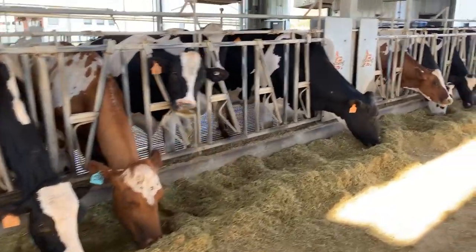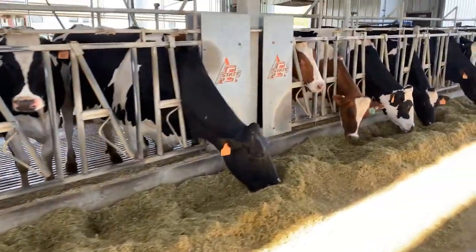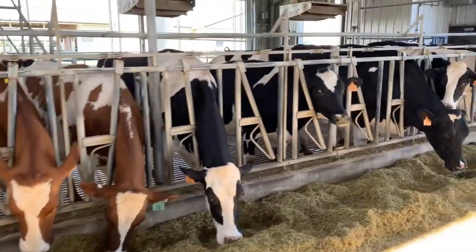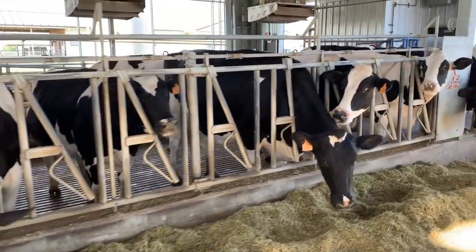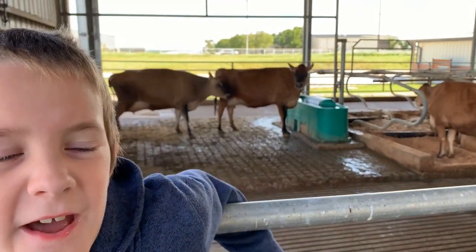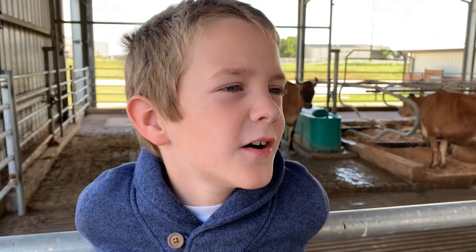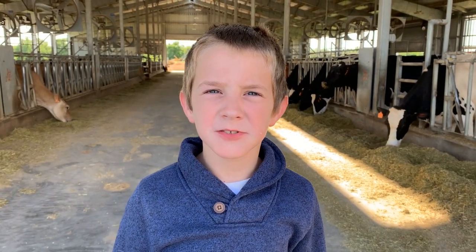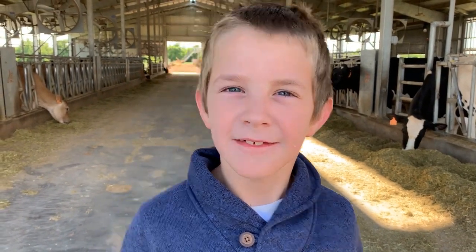So raise your glasses of chocolate milk and say a toast to dairy farmers. We appreciate everything these men and women do. Thank you to everyone and the staff at the OSU State Farm. If you like my videos, like and subscribe.